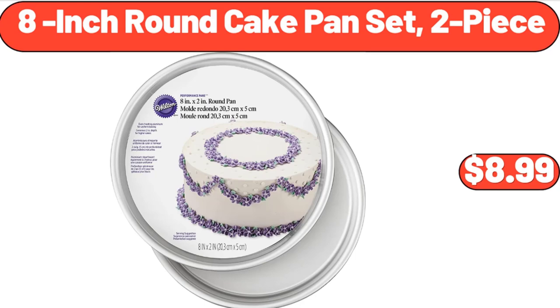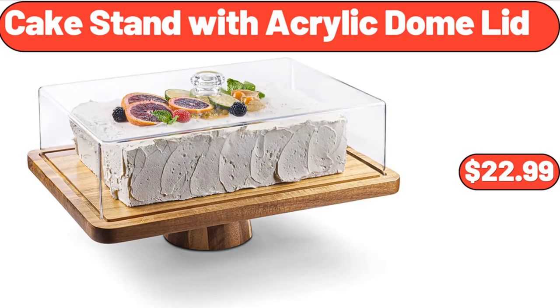8-inch round cake pan set two-piece, $8.99. Cake stand with acrylic dome lid, $22.99.